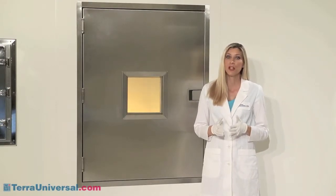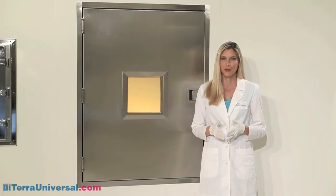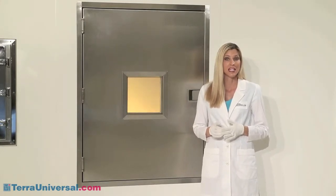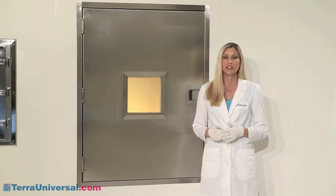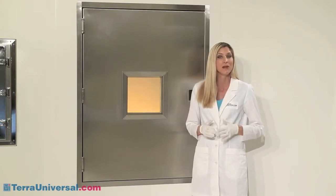Another challenge to clean room operations is fire codes that won't permit addition of personnel doors along fire walls. For these situations, Terra manufactures pass through chambers with fire rated doors. Made of insulated double wall stainless steel and fire rated glass, these doors carry the ULB fire certification label, indicating their suitability for use in walls with a 90 minute fire exposure.